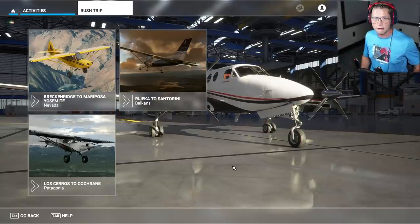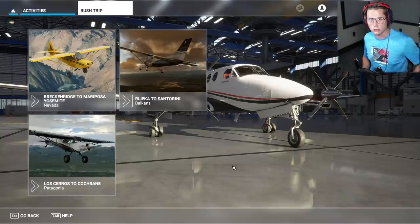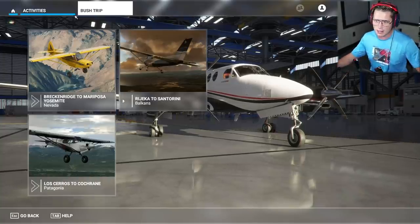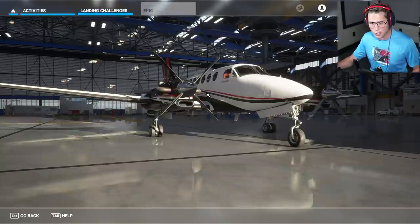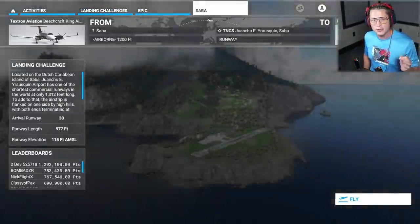They've got these bush trips where you have to navigate and stop at numerous different airports — some of these had like 14 to 20 plus legs, going over long distances, stopping, refueling, and then going again. But I want to check out one of the landing challenges today. We are going to be doing an epic challenge and going to the island of Saba in the South Caribbean.